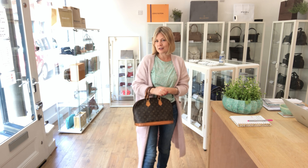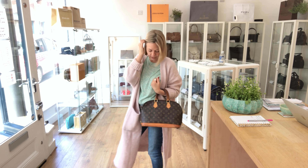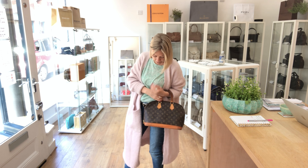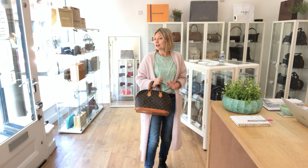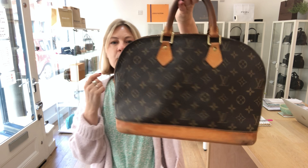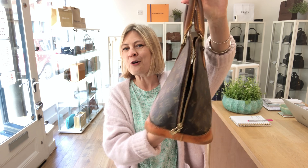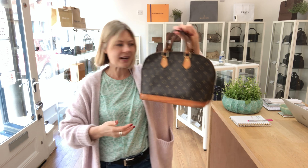If bags could talk, hey. Hardware — again, we've called it worn. Let's come in and show you the zips. You can see all signs of wear. And the inside is worn too. There's a big mark in the bottom there. There's also something — a red mark just here — I'm not sure if it was a bit of nail polish.